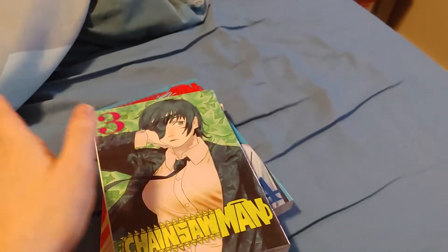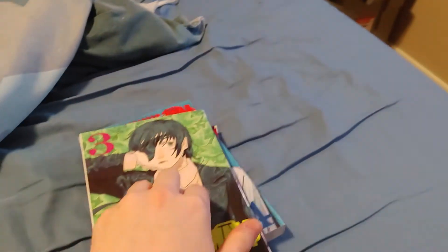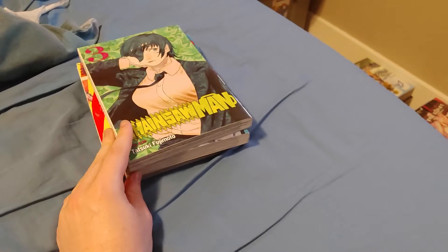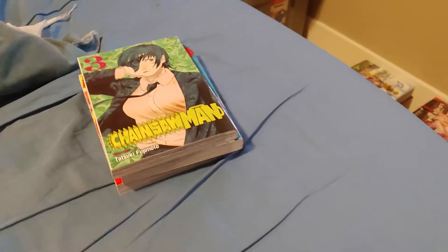Regardless of what I say about it or what I've just said about it, it's a great series. It really is. Definitely one of the better series in the current Shonen Jump right now.